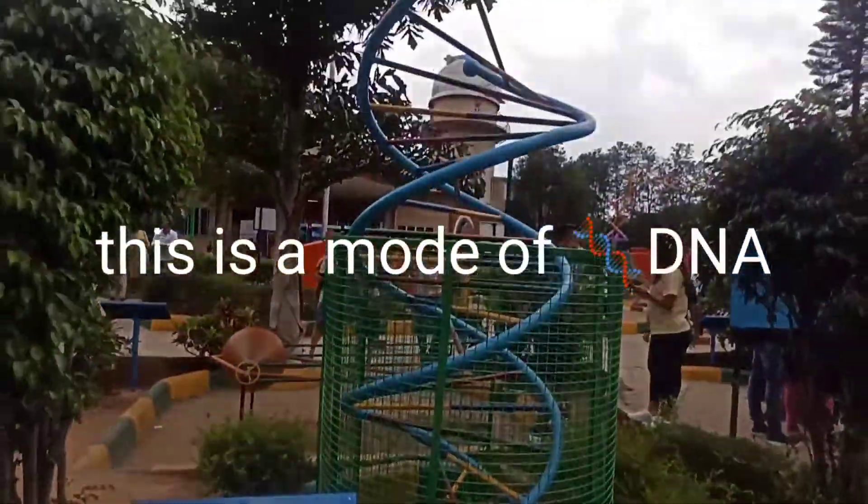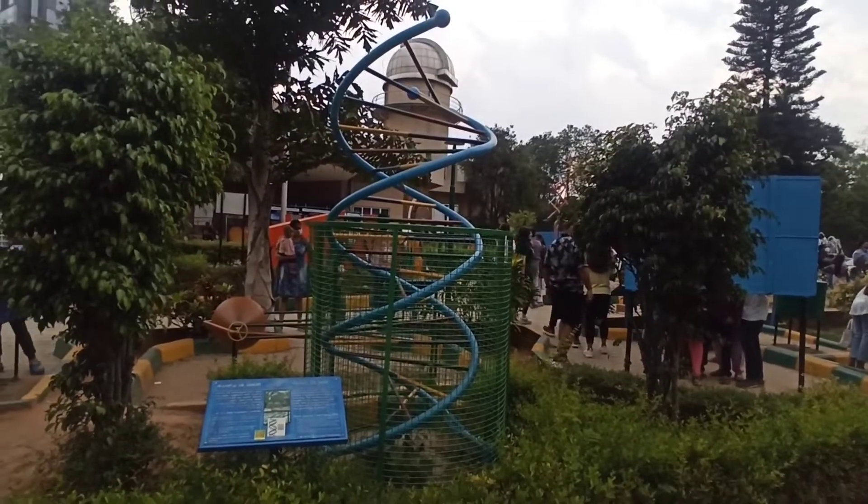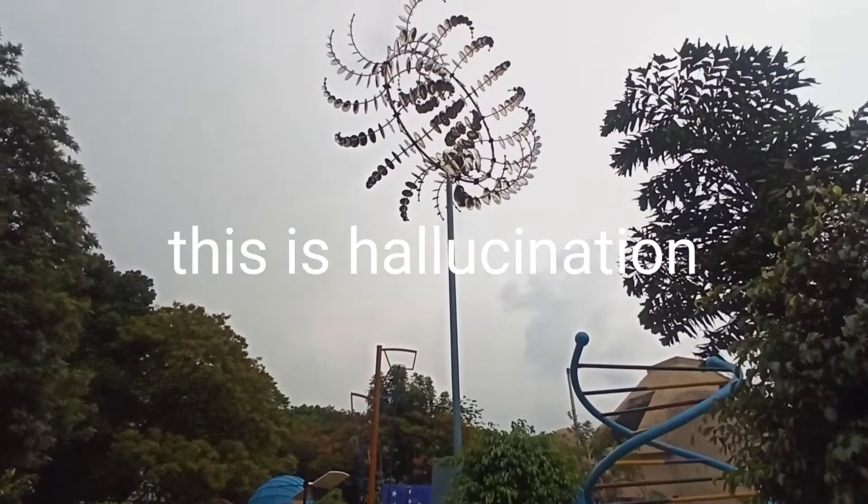This is a model of DNA. This is a hallucination.